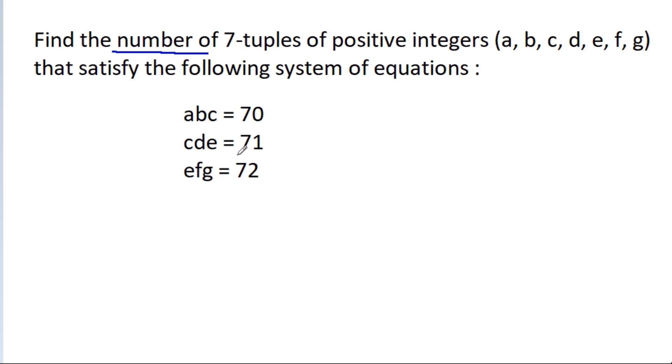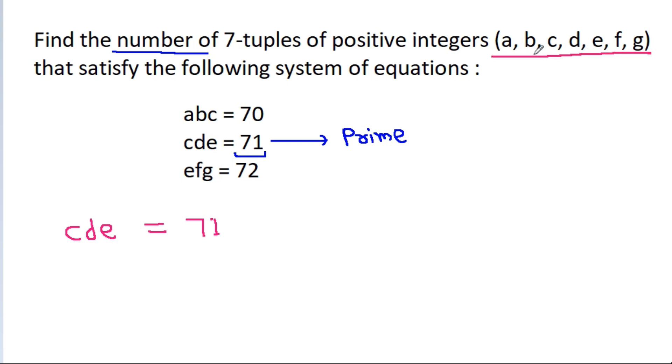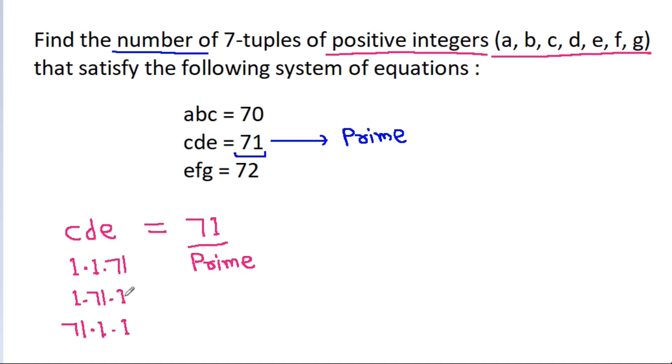Here we can notice that 71 is prime and C·D·E = 71, where A, B, C, D, E, F, G are positive integers. Since 71 is prime, the only factorizations of C·D·E = 71 are: (1, 1, 71), (1, 71, 1), and (71, 1, 1). These are the only 3 possible cases.